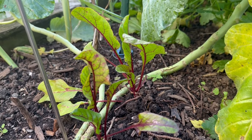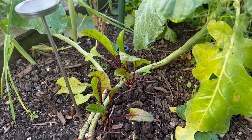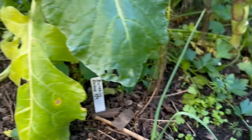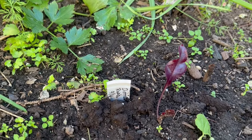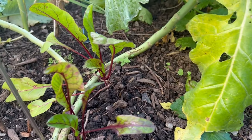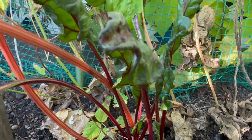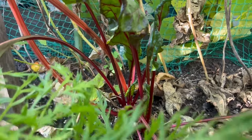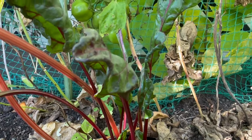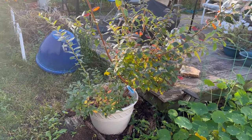Next on the list are beets. I planted these in the spring and they did practically nothing — they stayed very small little sprouts — but now they're just starting to get bigger. I think they like this cooler weather better. Although they're not completely freeze tolerant, they are frost tolerant, and I'm hoping to get some nice beets before the really hard freeze comes.